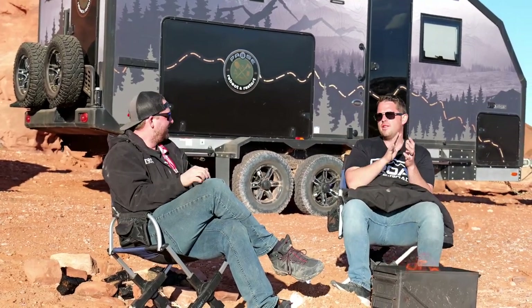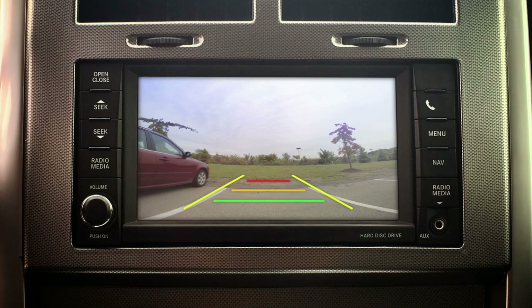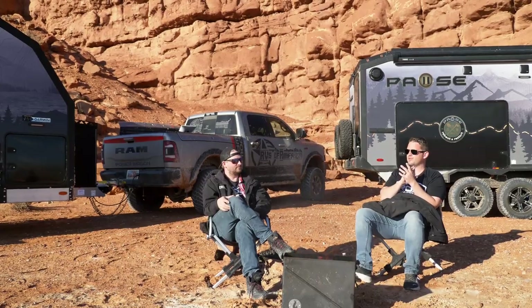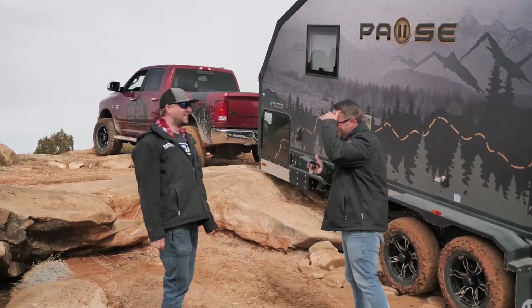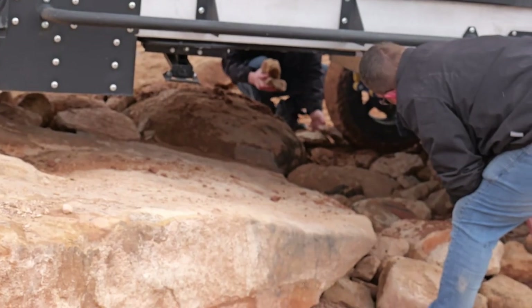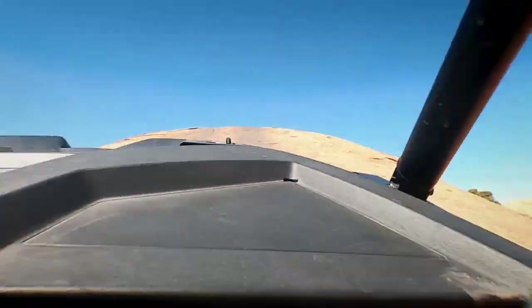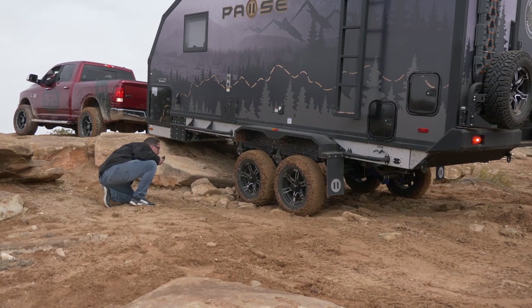Nowadays the new trucks have cameras — undercarriage cameras, front cameras — and you can install them aftermarket. Once again, I would say the stuff we're doing with these trailers I would not recommend anybody do — it's ridiculous. The video makes it look like we're out having a great fun time, but it's exhausting. At the end of the day you're like, what are we doing? It takes us 30 minutes sometimes to climb over one single obstacle.